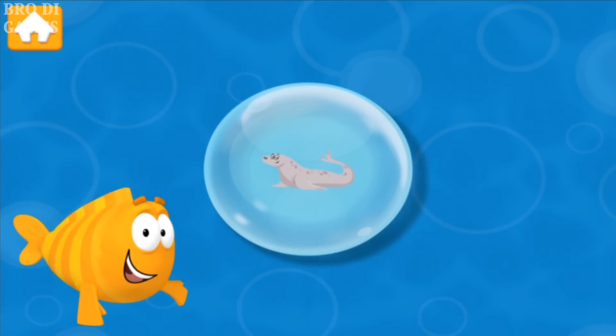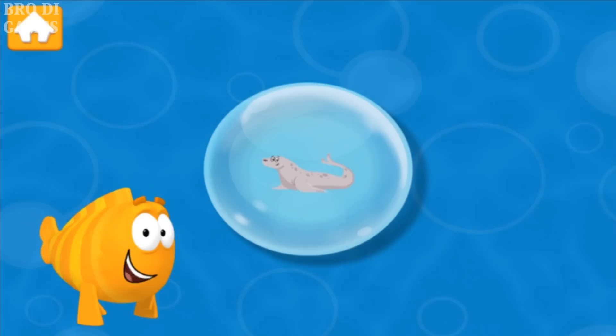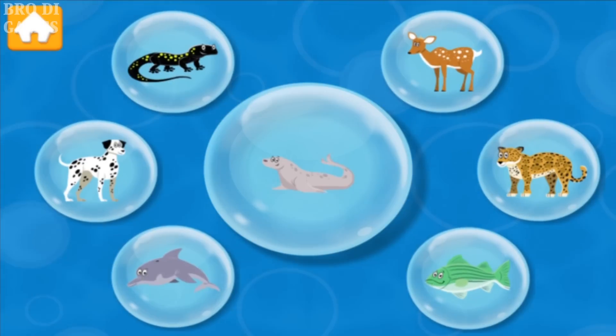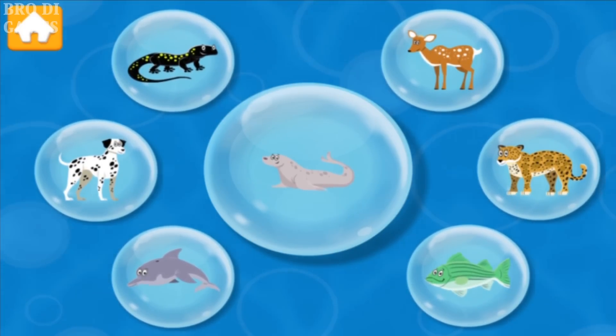This is a seal. This seal is called a leopard seal, because like a leopard it is covered in spots. Do you see other animals that have spots? Drag them into the big bubble in the middle.